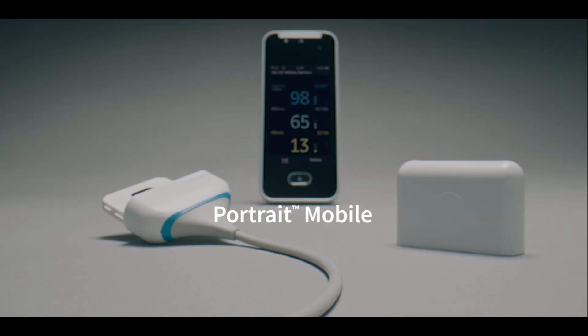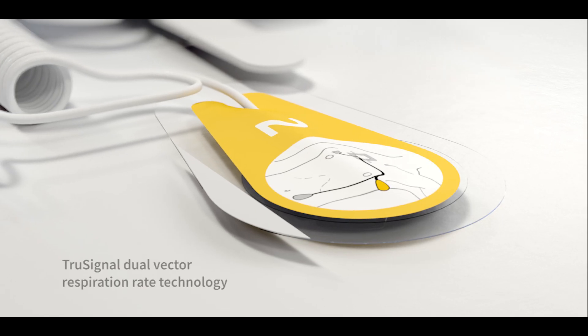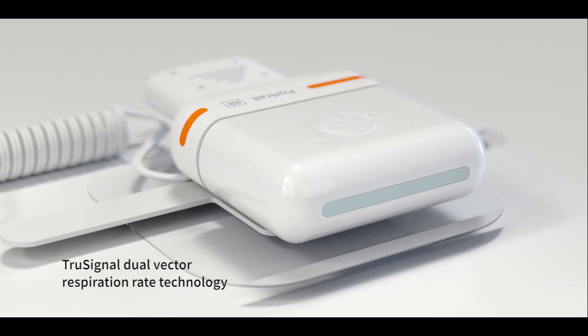It was for these reasons GE Healthcare developed Portrait Mobile, a wireless and wearable continuous monitoring platform that includes dual-vector respiration rate technology.